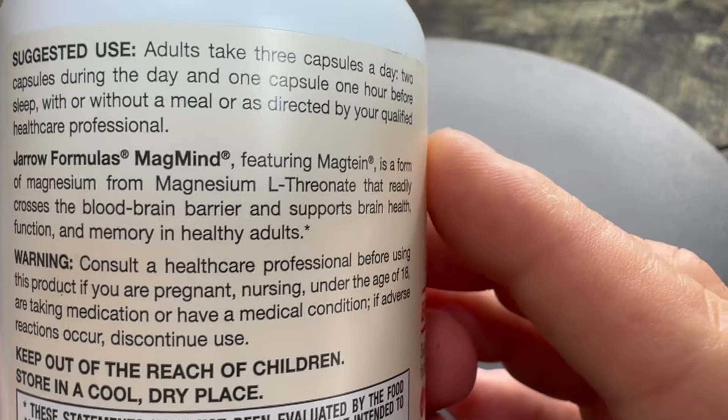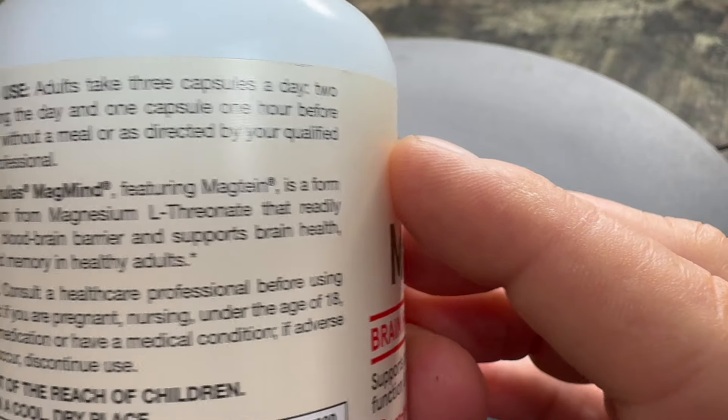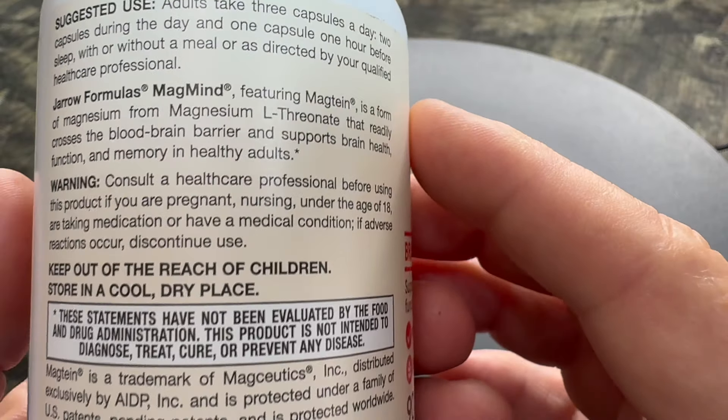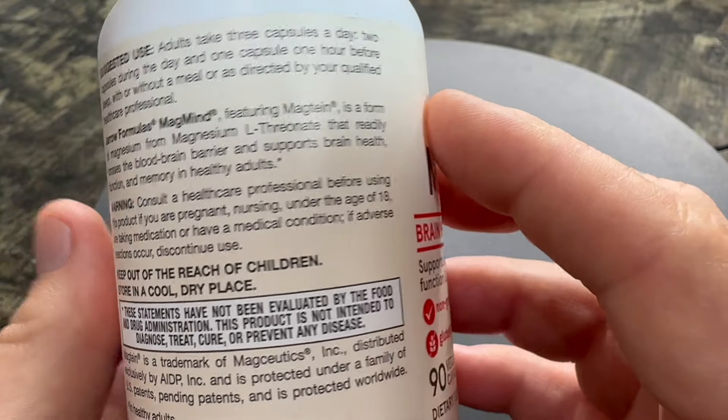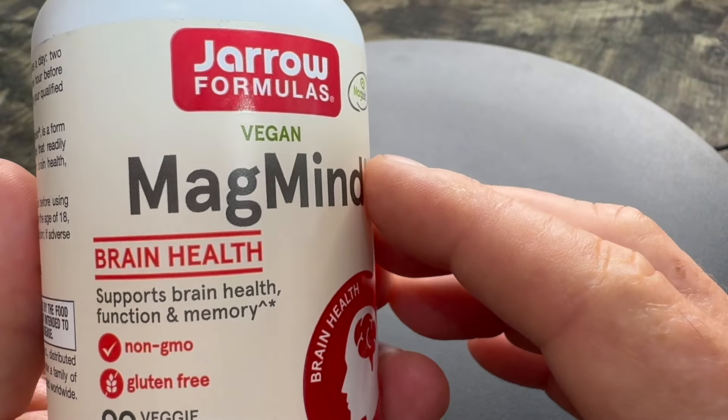Is Magmine suitable for vegans and individuals with dietary restrictions? Yes, Magmine is vegan-friendly and formulated without wheat, soybeans, dairy, eggs, fish, shellfish, peanuts, tree nuts, or sesame. It's also gluten-free.